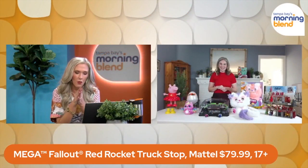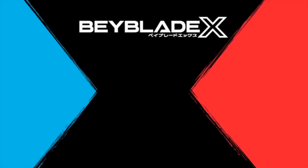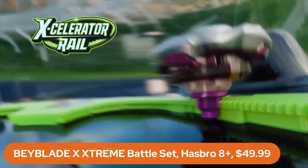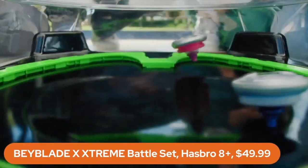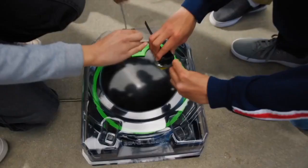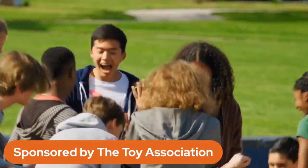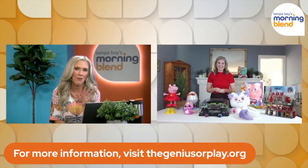You said something interesting talking about video game play and battle sets and bringing things to life — I want to make sure we also talk about this Beyblade. What is this all about? This is really great for encouraging friendly competition in real life. This is the Beyblade X Extreme Battle Set. It's been 25 years of this top action battle brand based on the Japanese animated series. The tops themselves really encourage mixing and matching performance action, getting kids interacting, engaging in real life, and battling it out for some friendly competition.